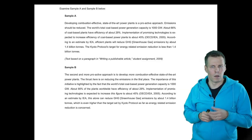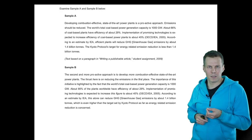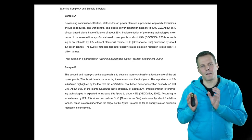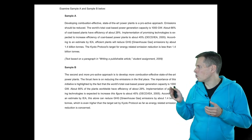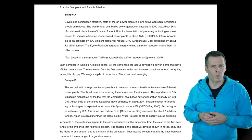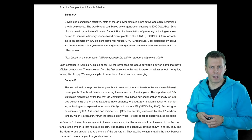In Sample B, made by the textbook author, he adds connecting elements. The topic sentence is 'the second and more proactive approach is to develop more combustion-effective state-of-the-art power plants.' The key word is 'combustion effective,' and the next sentence is that 'the thrust here is reducing emissions in the first place.' It's now clearer that the second sentence defines combustion effectiveness. When you build these little links — referring to the previous sentence using words like 'this' and 'in the first place' — it makes it a lot easier for the reader.